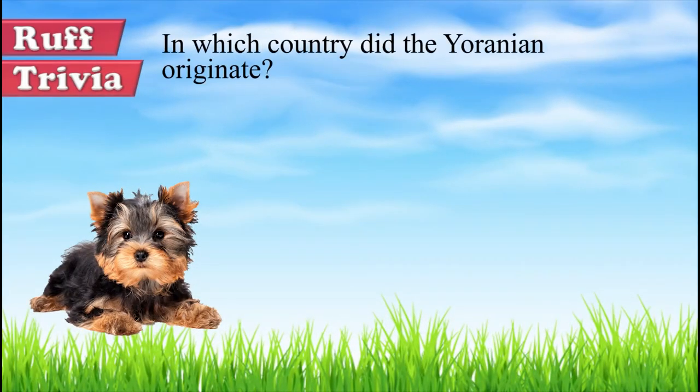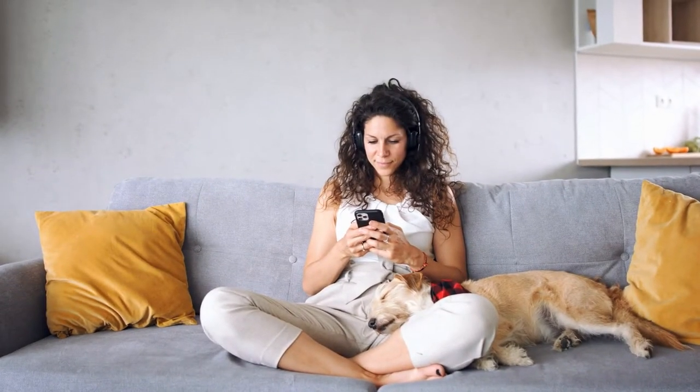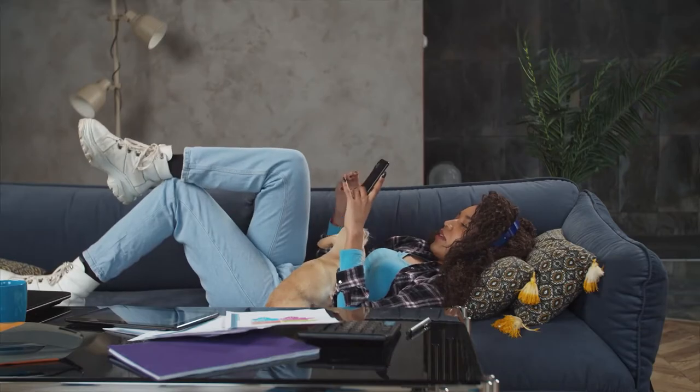Time for some rough trivia. In which country did the Uranian originate? A: the UK, B: the USA, or C: Poland? Give it your best guess in the comments below before we get to the answer. Hang on tight and we'll get back to this rough trivia question toward the end of the video.